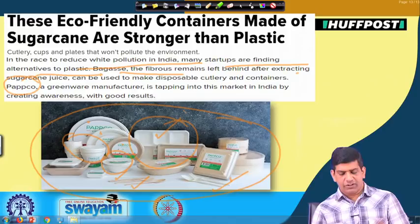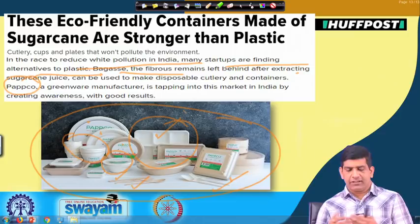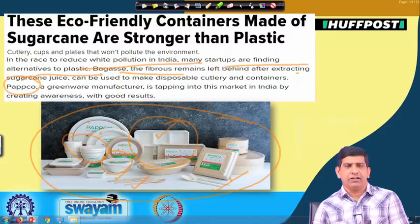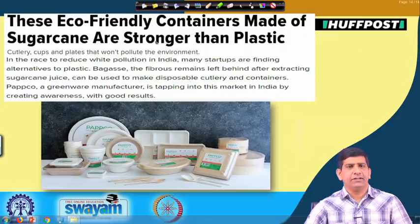Bagasse is a biodegradable material: 40 to 60 percent cellulose, 20 percent hemicellulose, and 20 percent lignin. Lignin will be a little harder to biodegrade, but cellulose and hemicellulose biodegrade quite easily. Rather than sending it to the landfill, using bagasse to make products means we are using a waste material to create a product while also preventing that waste material from going to a dump site or landfill. This helps from a landfill management and space perspective, and also reduces the amount of methane gas that could be generated at that landfill site.